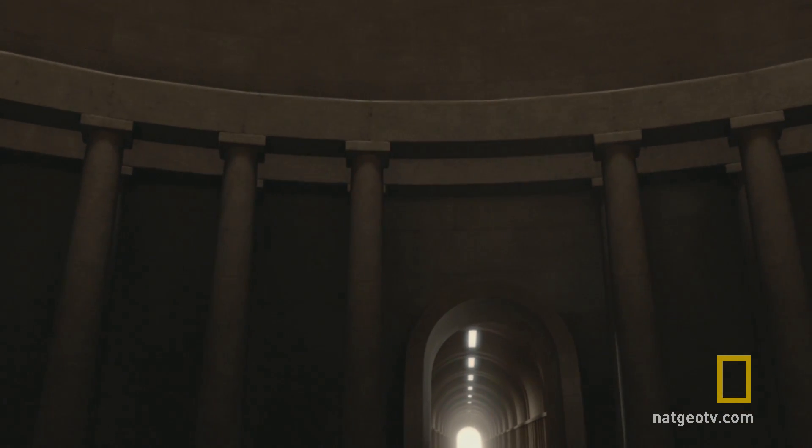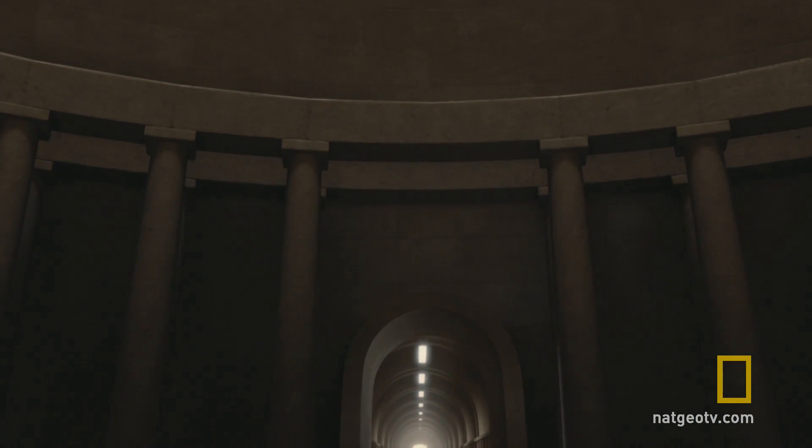That leaves us susceptible to being blindsided by another extinction period. There's an unnamed corridor — a sixth corridor beyond the mass extinction events in the Halls of Extinction — and there's no name on that corridor yet.